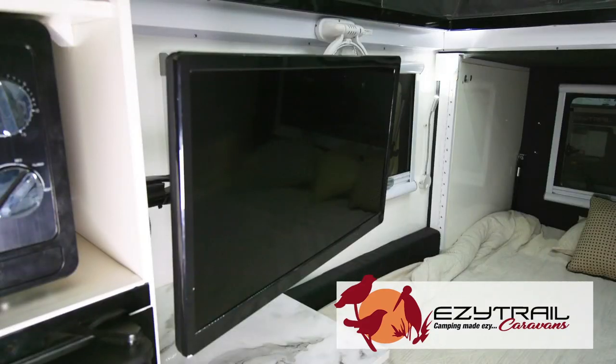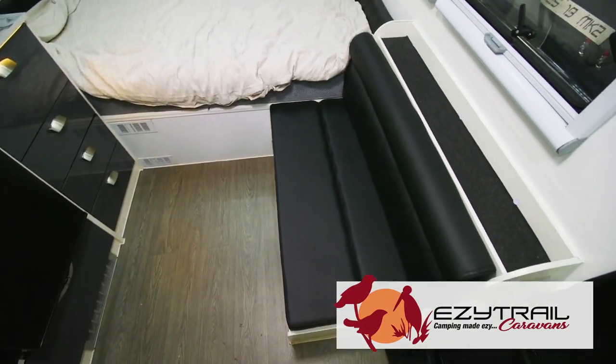Just because you're doing it rough on the outside doesn't mean you can't do it luxurious on the inside. And like the outside, the inside comes with your choice of interior palette colours. It features a huge, comfy king-size bed inside.